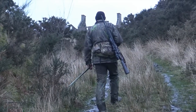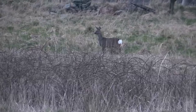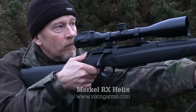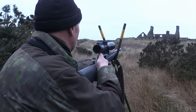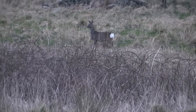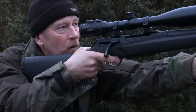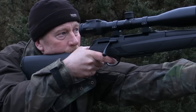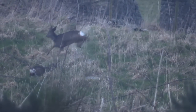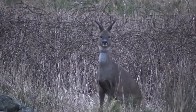Moving off, we try to outflank our observers and Chris's careful progress starts to pay off as he gets on to three deer. Two of them are potential takers so Chris selects a target. The Merkle straight pull allows for a quick, slick reload. After checking the first doe is down, Chris confidently moves on to the second. Charged with adrenaline, the second doe makes a few yards before dropping.